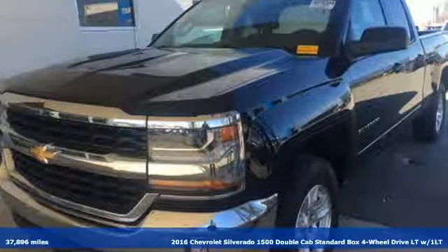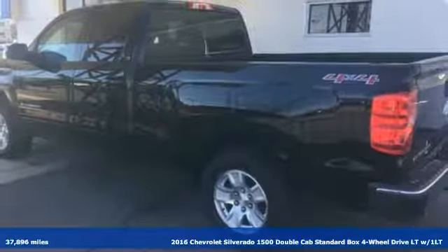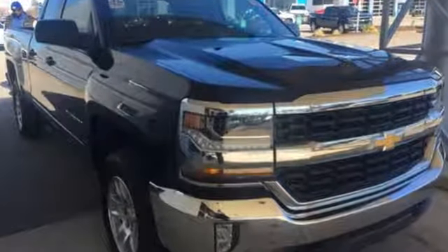It's a 2016 Chevrolet Silverado 1500. Equal parts suave and stout, this multitasking Silverado is a powerful personality. You'll look forward to every drive with features like these.